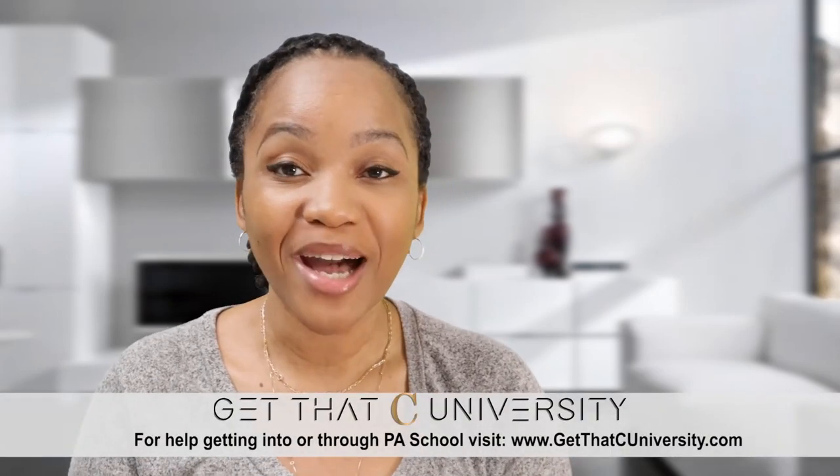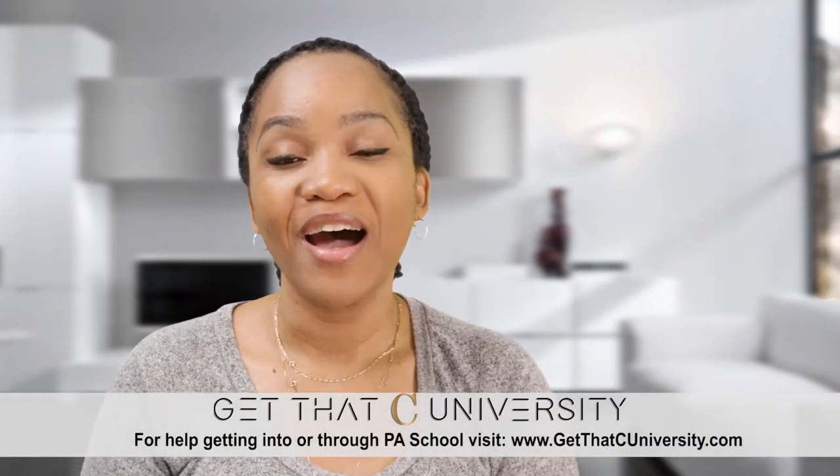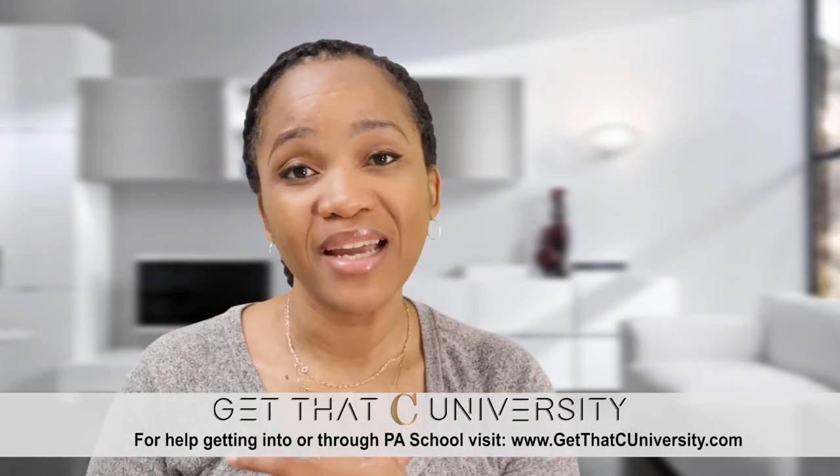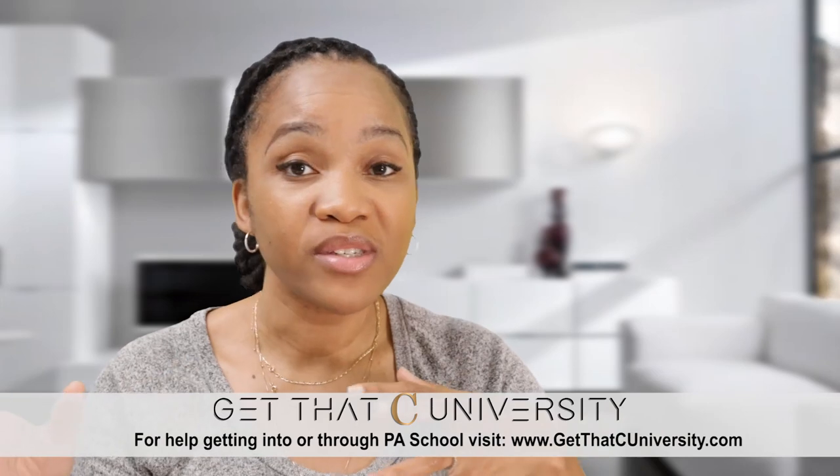After you've done all of these things, it's time to apply. You can join Get That C University so we can help you out, or look around and Google various sites to see if you need a consultant and what steps you can take yourself. Apply to PA school, hopefully get some interviews, then get an acceptance — and that's it. You're on to getting your C.